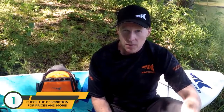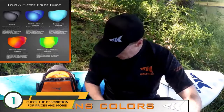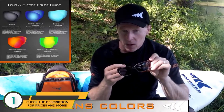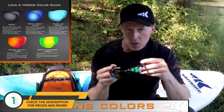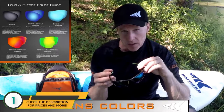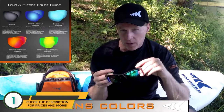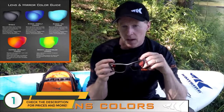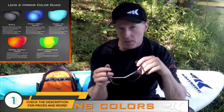Throughout our product line you'll see three different lens colors, offered to optimize your fishing experience for the right light conditions. The first is a smoke colored lens, great for very sunny to partially cloudy conditions and offering the best color reproduction. The second is a brown lens, usually paired with a green mirror coating, which heightens contrast and blocks some blue light — works well in bright sunny to partly cloudy conditions. Finally, the copper lens is great for overcast, hazy, and low light conditions, and also heightens contrast quite a bit to make your fishing experience much better.